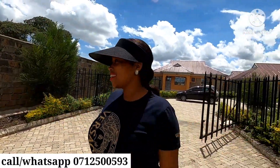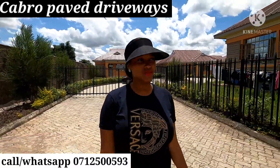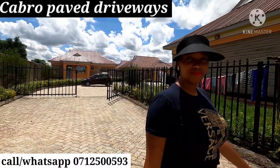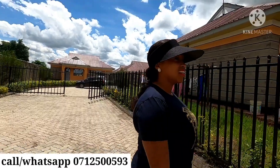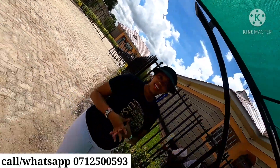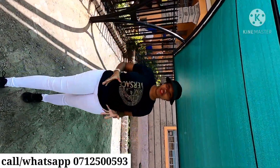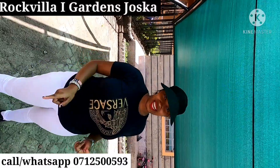Hello guys, I hope you are well. As you can see I am home. This is one of the projects that we have along Kambumu Road, going by the name Rock De La One Gallery.